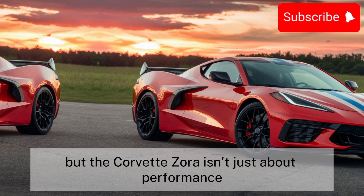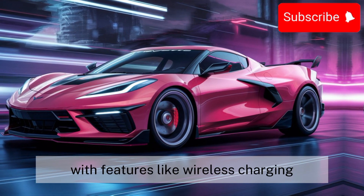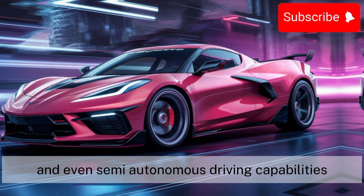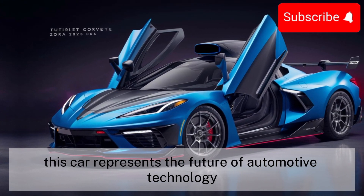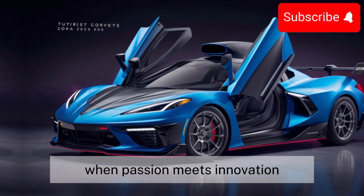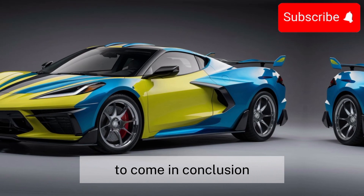The Corvette Zora isn't just about performance — it's also about innovation. With features like wireless charging, adaptive cruise control, and even semi-autonomous driving capabilities, this car represents the future of automotive technology. It's a glimpse into what's possible when passion meets innovation, and it's sure to inspire generations of car enthusiasts to come.